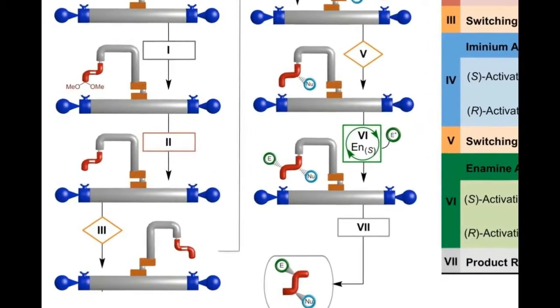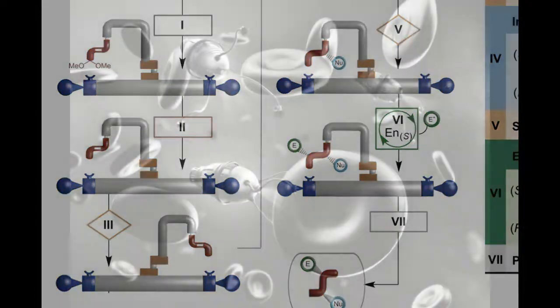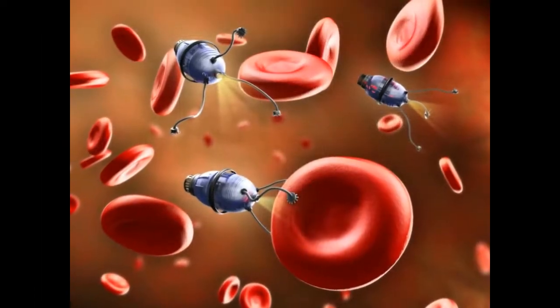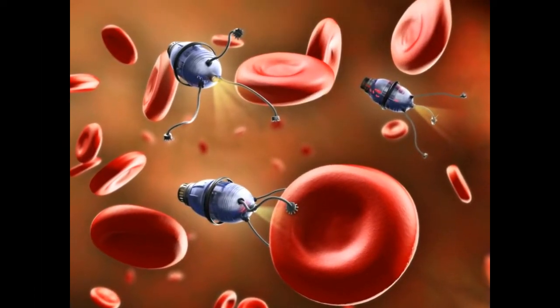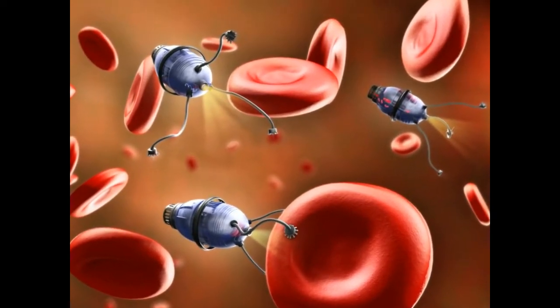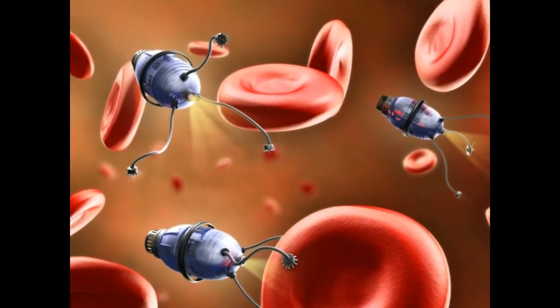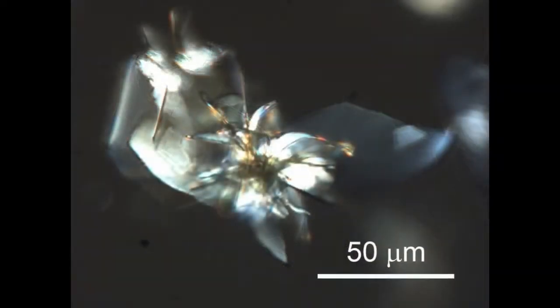Each individual robot is capable of manipulating a single molecule and is made up of just 150 carbon, hydrogen, oxygen, and nitrogen atoms. To put that size into context, a pile of a billion billion of these robots would still only be the same size as a few grains of salt.